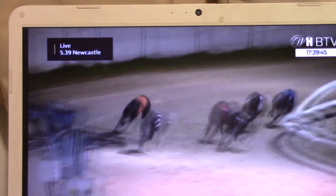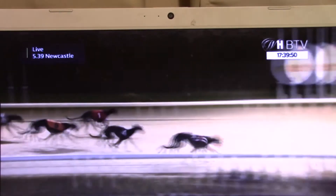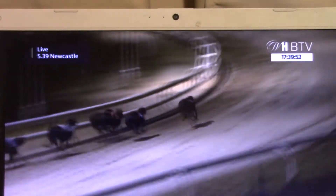5-3-2 behind as they round the final bend. Trap 6, Droopy's Creator, is coming — 6 from 4-1-5-3-2. Down the straight they come, 6 on the outside towards the line. 6 the winner! Tight for second, 4 and 1.